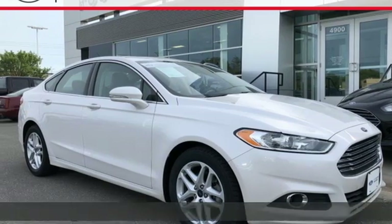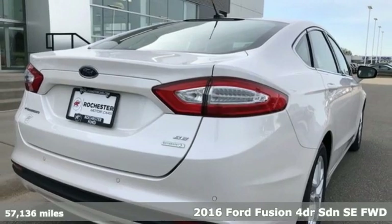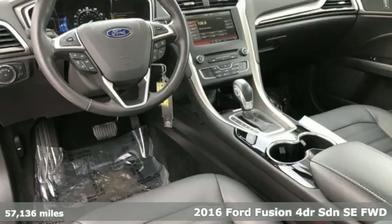Here's a 2016 Ford Fusion. Always inspiring and infinitely empowering — this breaks the sedan mold.